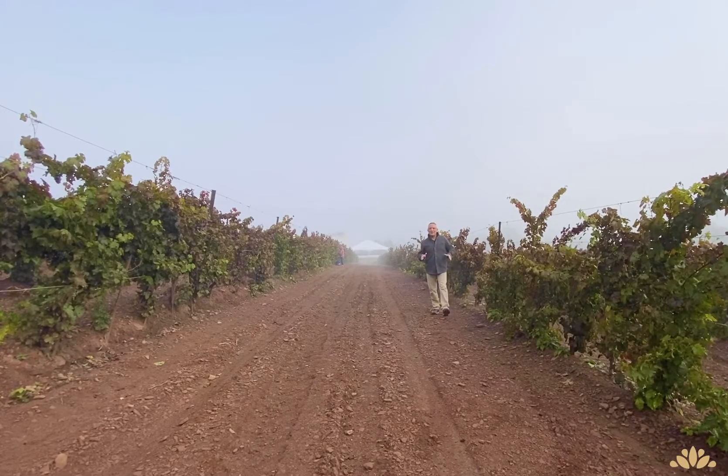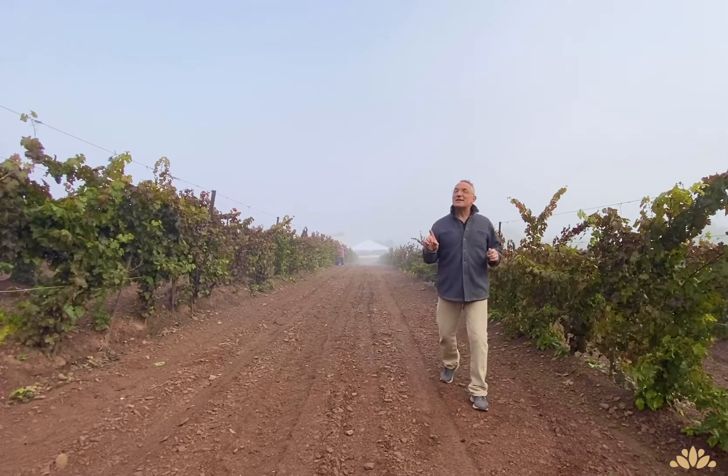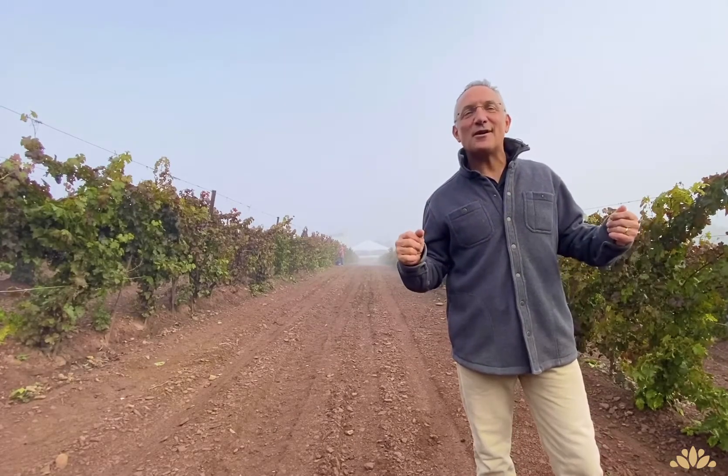It's mid-October and the fall harvest is on. This is no doubt my favorite time of year, and the one item that I think about this time of year that most people aren't are grapes. If you like sweet, plump, and juicy, come on in. We're talking grapes.